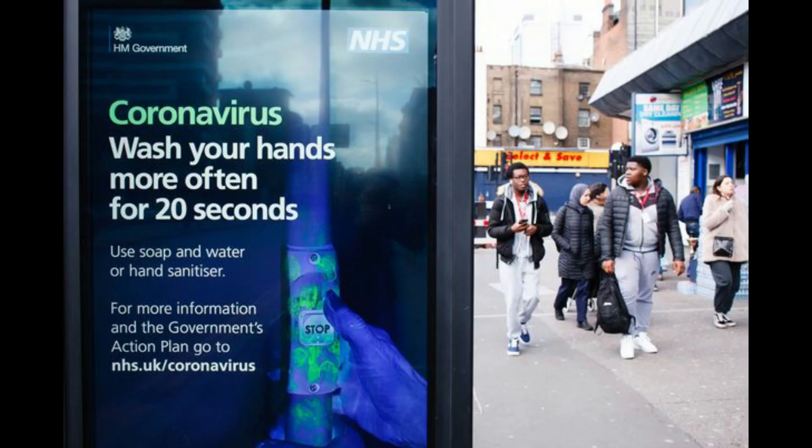Laura added: if you have either of these symptoms, then you and everyone you live with needs to stay at home for two weeks. If you live by yourself, it's only one week. But if your symptoms get worse or don't go away, if you live in the UK then you need to contact the online NHS 111 coronavirus service. If you live abroad, then call your local healthcare provider.